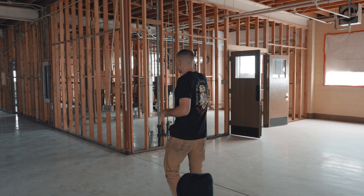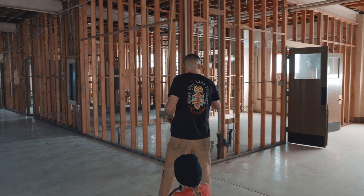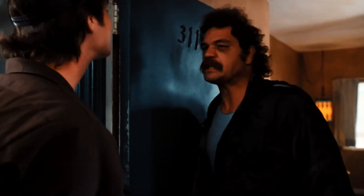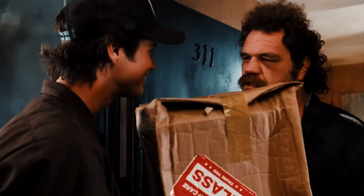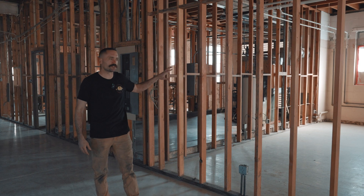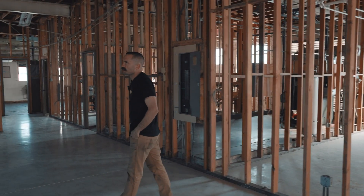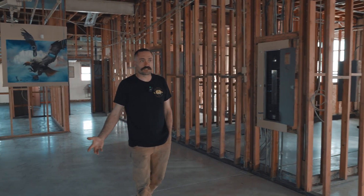Then we come to these offices here. This one right here we're going to keep - this will be shipping and receiving, maybe some extra parts storage, trying to keep things clean and away from the mess of the shop.